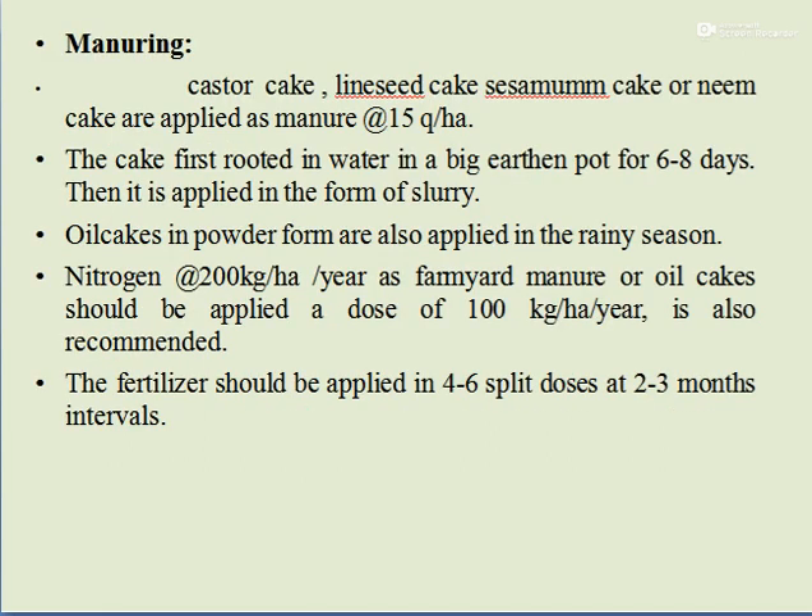For manuring, castor cake, linseed cake, sesame cake, or neem cake are applied as manure at the rate of 15 quintals per hectare. The cake is first rotted in water in a big earthen pot for 6 to 8 days, then applied as slurry. Oil cake in powder form is also applied in the rainy season. Nitrogen at 200 kg per hectare per year as farm manure or oil cakes should be applied, with 100 kg per hectare per year recommended. Fertilizer should be applied in 4 to 6 split doses at 2 to 3 month intervals.